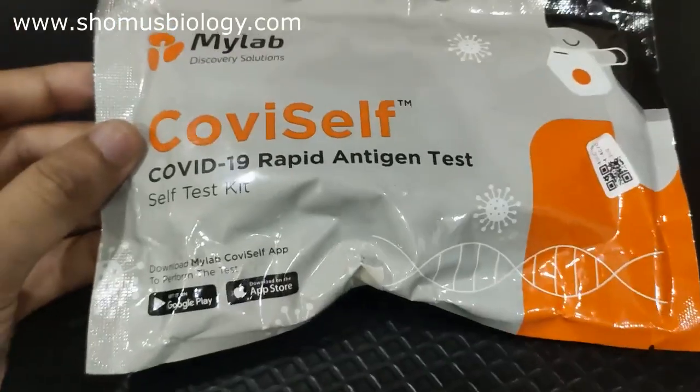Today I'll be reviewing the three most popular rapid antigen test kits available right now in the market. I'll be telling you what those three are and reviewing all of them — the good, the bad, and everything. So stay tuned and watch this video.